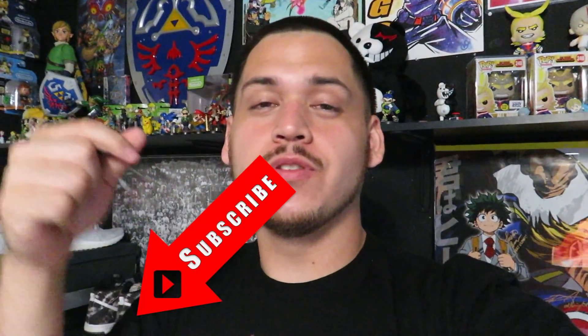Guys, welcome back to a new Trip to Thrift — this is number 85. As usual, if you enjoy these videos, please hit that like button, subscribe, and drop a comment. Let's go see what we can find this week.